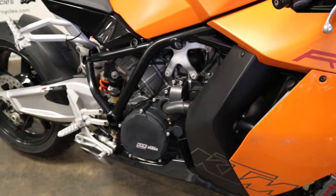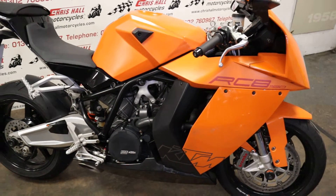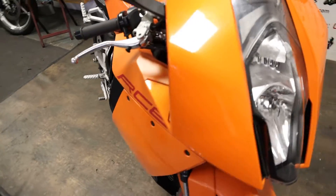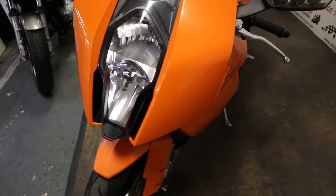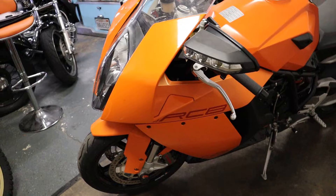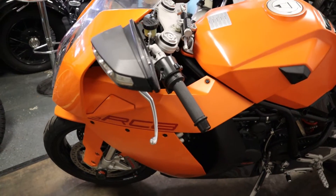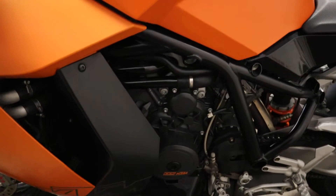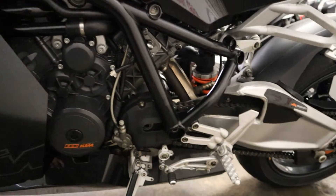We can do nationwide delivery on this bike for £125 nationwide, and we can offer finance on this vehicle starting with a £99 deposit. If you'd like to know more about it, you can give us a call on 01302 760 967, or you can email us at chrysalmotorcycles@googlemail.com.